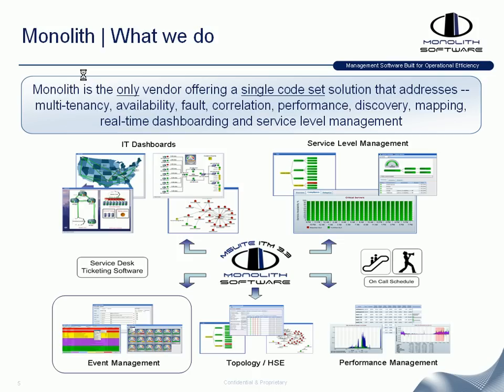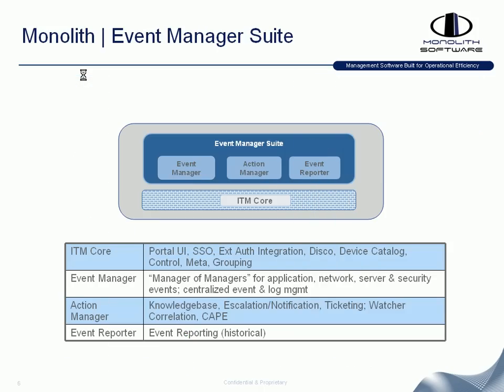The focus today is on Monolith's Event Management Suite. Event Manager Suite really consists of three core components. On the upper left of the image you'll see Event Manager, which is your real-time event and log management platform. It gives the ability to take in any type of event feed or format into the system itself — that's where the real-time events happen.